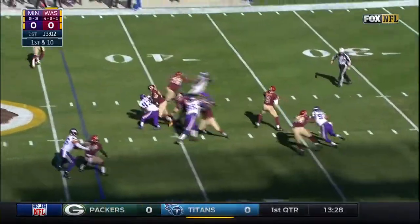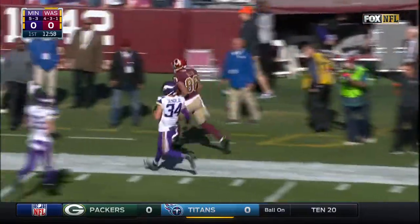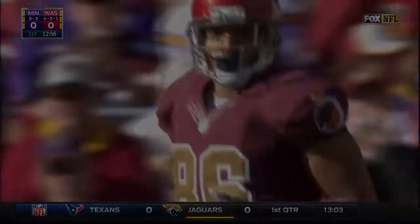We're going to watch that spot with plenty of time. Cousins — and this pass bobbled. Was it a catch? And it was to Jordan Reed. What a weapon Jordan Reed is. What a weapon Jordan Reed.